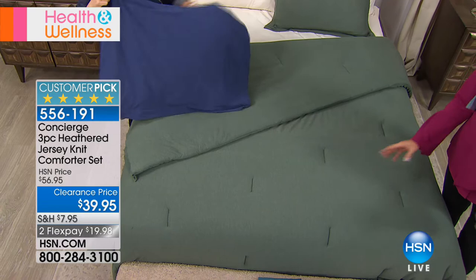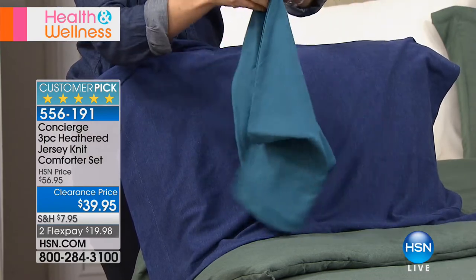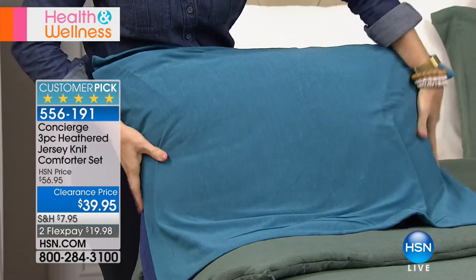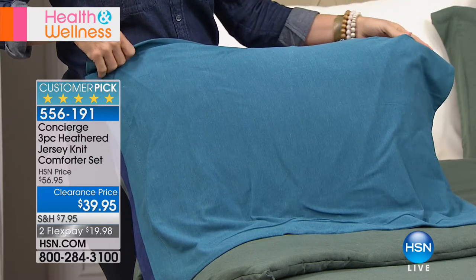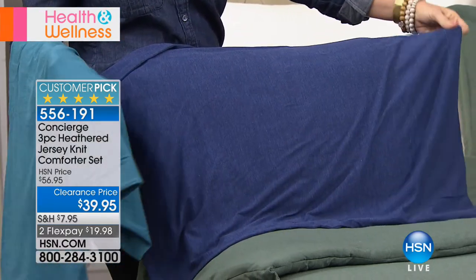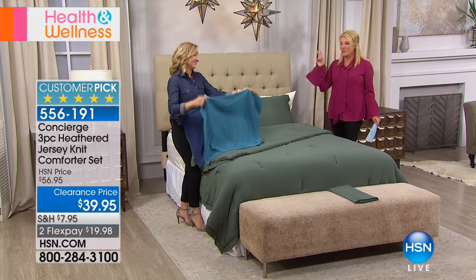How many of you have that extra room or you're just tired of your bedroom and want to do something different and affordable? This is an instant transformation. If you've got a guest room you weren't thrilled with during the holidays, what a very inexpensive way to get that transformation. Take your decorative pillows — once you have this as the base, all your decorative pillows can be the zhuzh, the glitter, the print. Use this as your base.